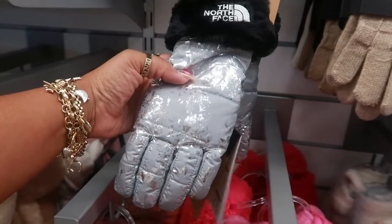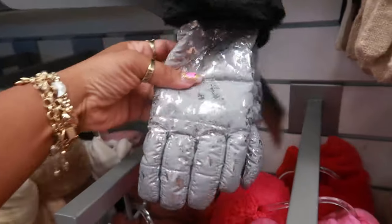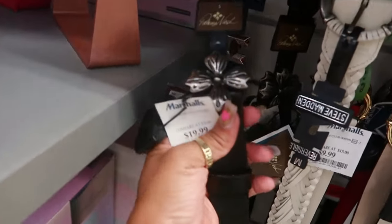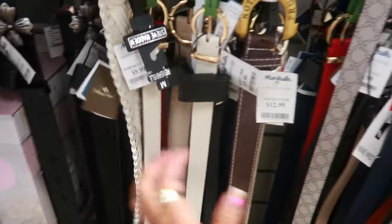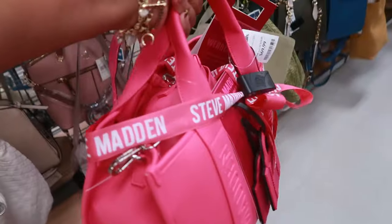Here's some kids gloves by North Face, $10. Patricia Nash belt, $20. That's the buckle on that one. You got True Religion, $13. Here's one of the bags that I looked at in a short, and this thing is so heavy.